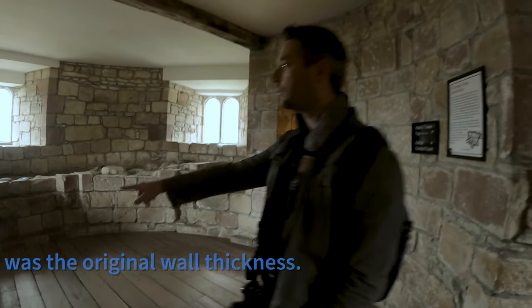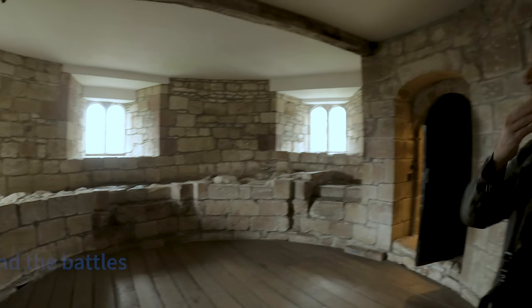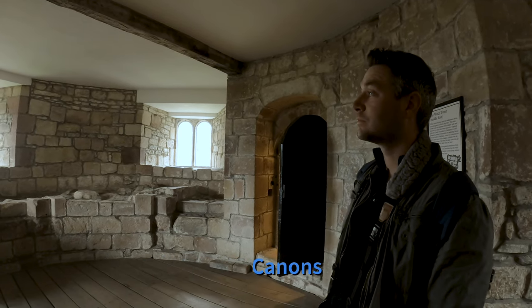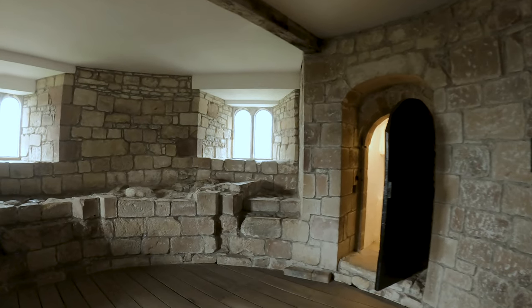This is the original wall thickness — and they rebuilt it with new walls because it wasn't strong enough to defend the back. This is the watchtower, and the watch was kept from upstairs.